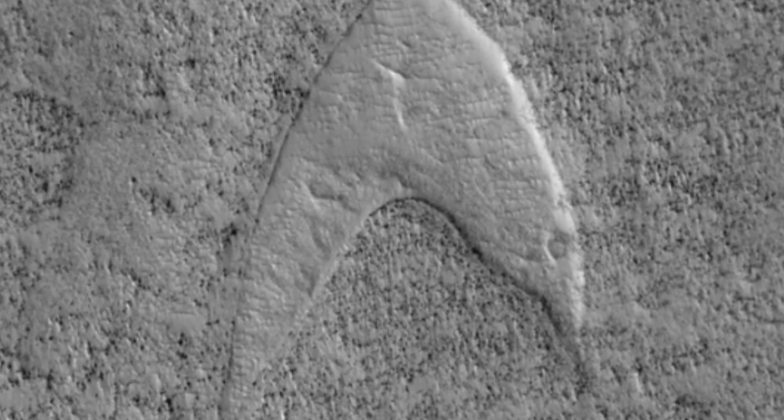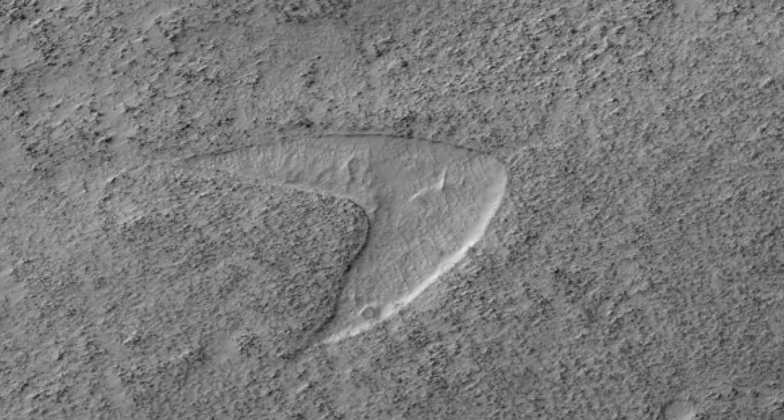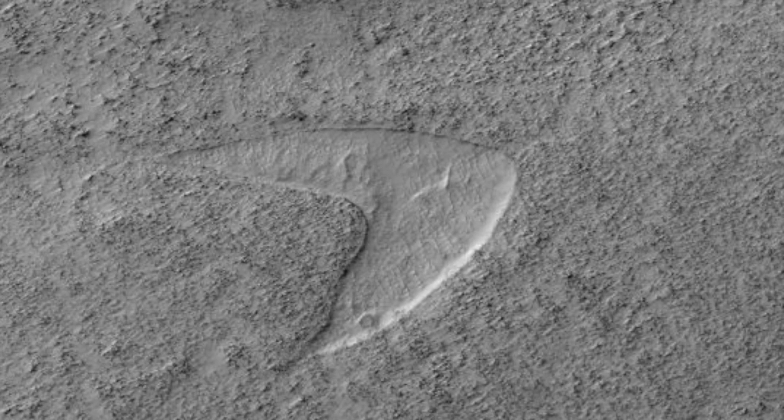Of course, theorists said that they think this image isn't a coincidence, and that an advanced civilisation placed it there. However, NASA have said that anomalies like this can be explained as pareidolia — this is when the mind tricks us into seeing something that isn't there. In this case, there isn't a giant logo, just a sand dune that looks like one.